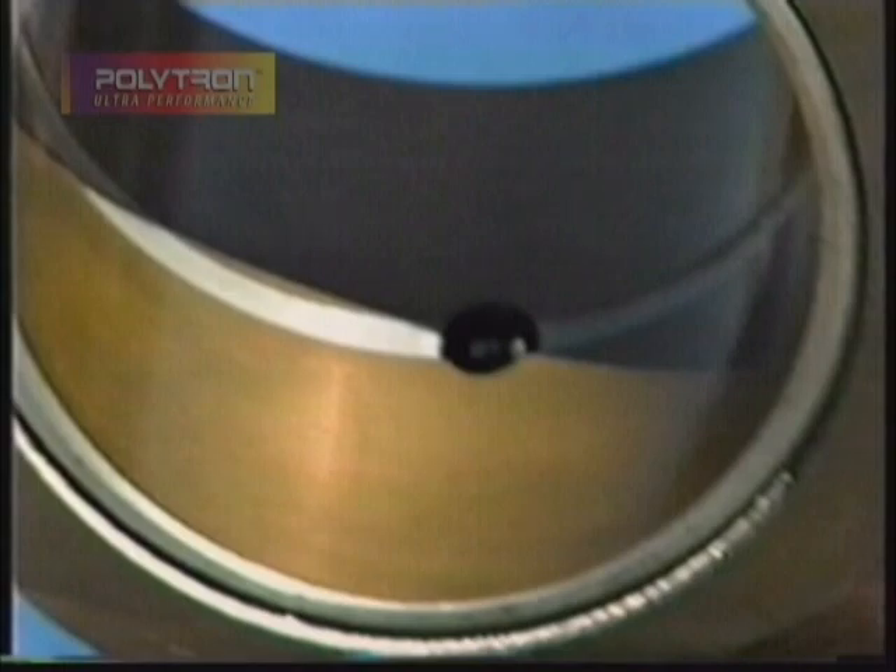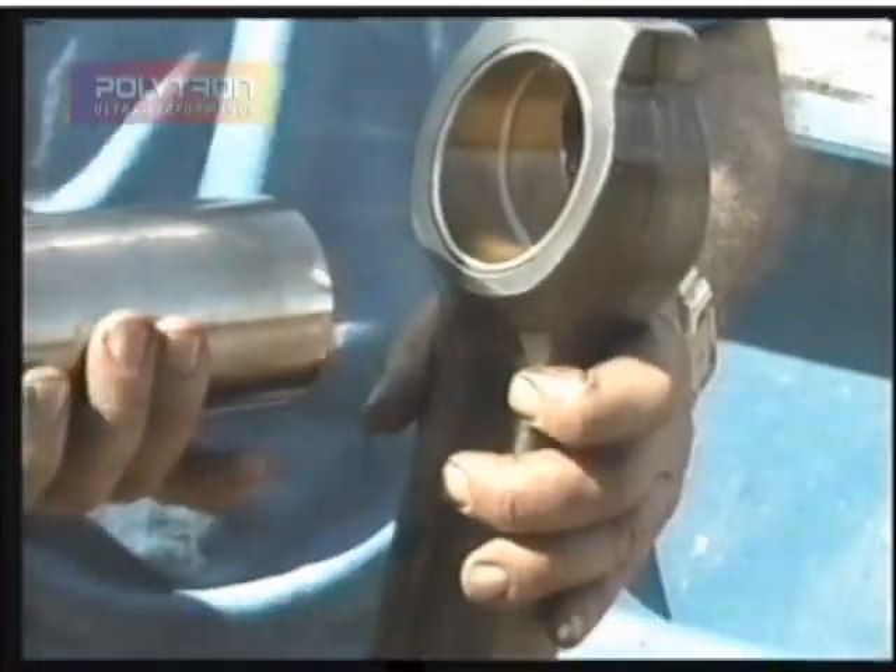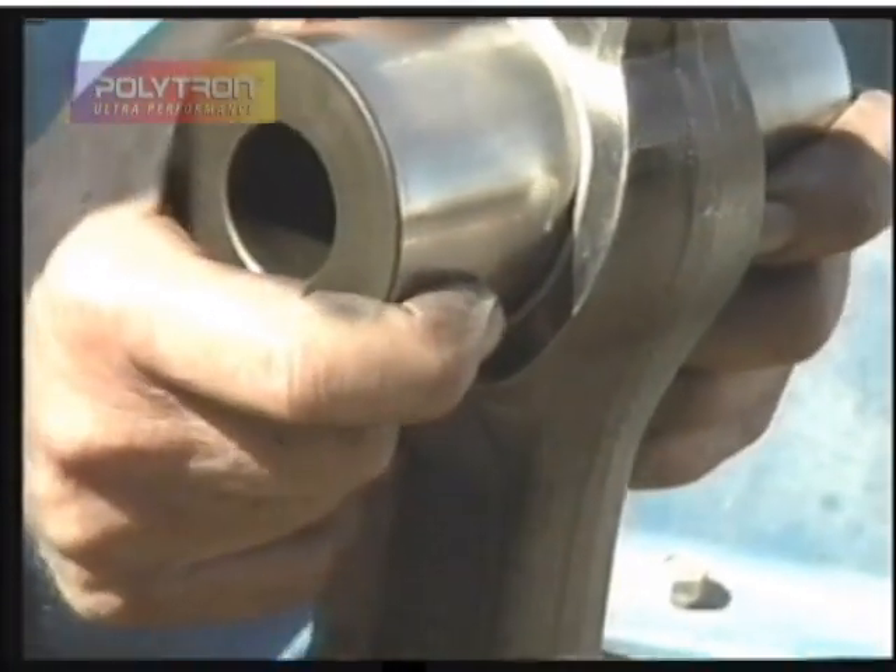Here is another piston pin and bearing that look like new. They don't have any wear, as if they were never in service. Nor do they have any excessive clearances.